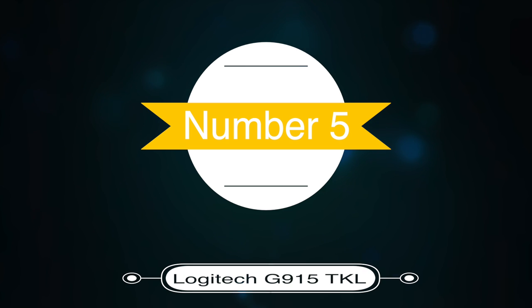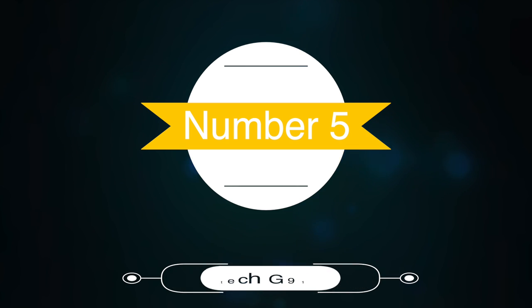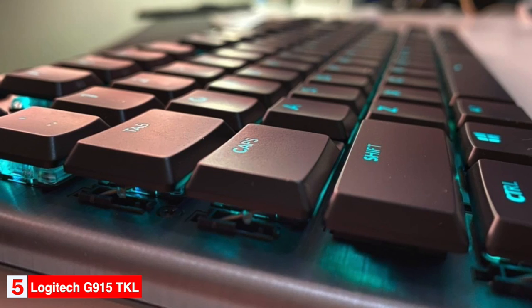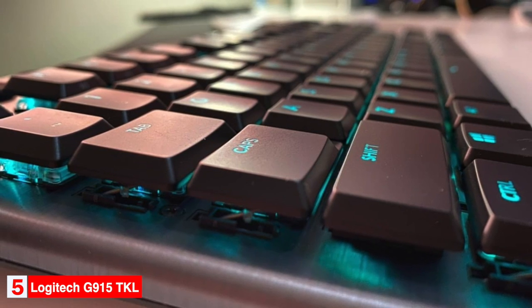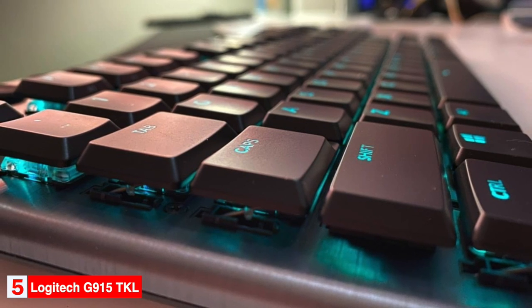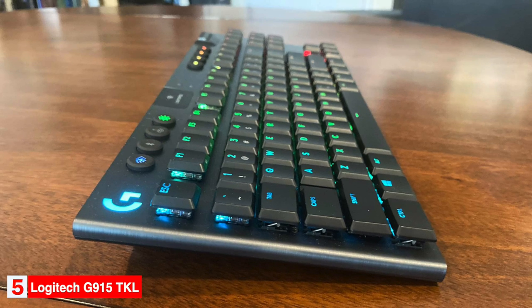Number 5: Best 10-keyless keyboard — the Logitech G915 TKL. The Logitech G915 TKL is our pick as the best 10-keyless gaming keyboard. The G915 TKL is nearly identical to the full-size G915 Lightspeed, but saves horizontal desk space by removing the number pad and the G macro keys found on its larger counterpart, giving you more surface space for your mouse.